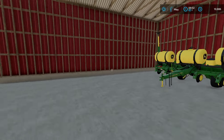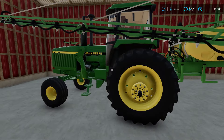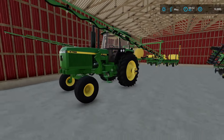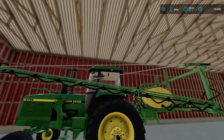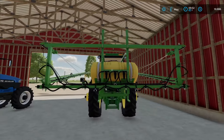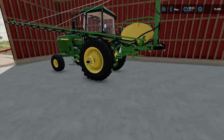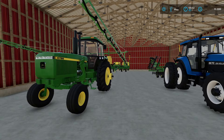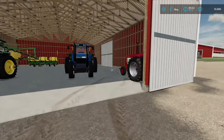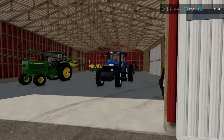Over here we still have the 7000 series planter. We use this to plant beans, or if we want to run two at once we use that. We also have the 4755 — we don't have duals on it; we've thought about purchasing them but haven't. And then we have a brand new three-point hitch John Deere sprayer. This thing is top notch and can get a lot of acres done fast. That's enough in this shed.